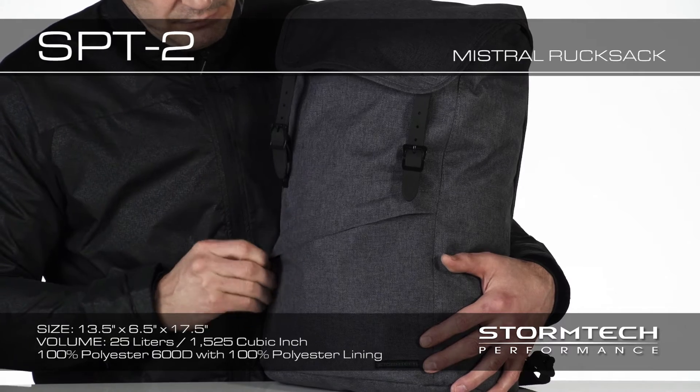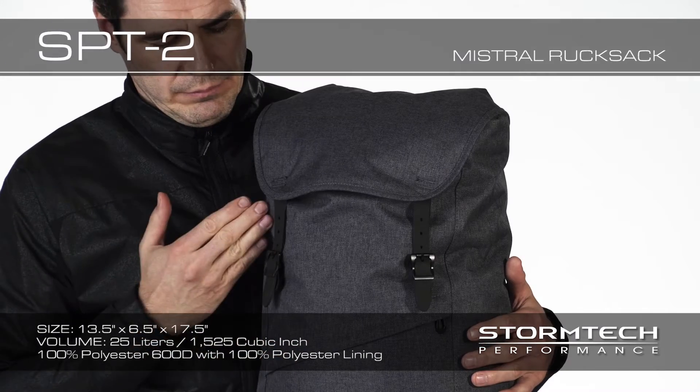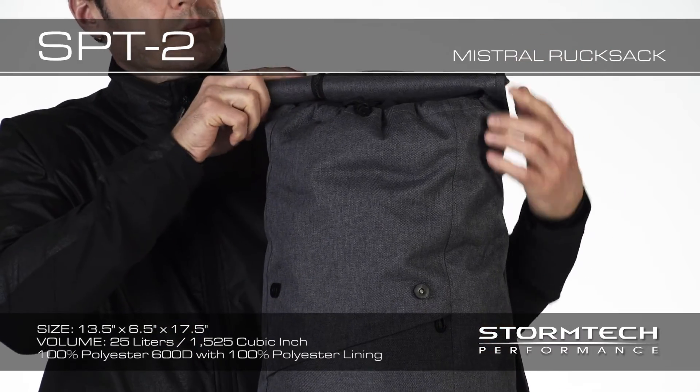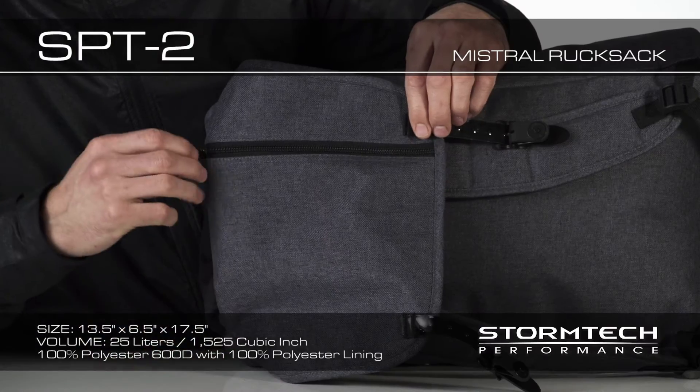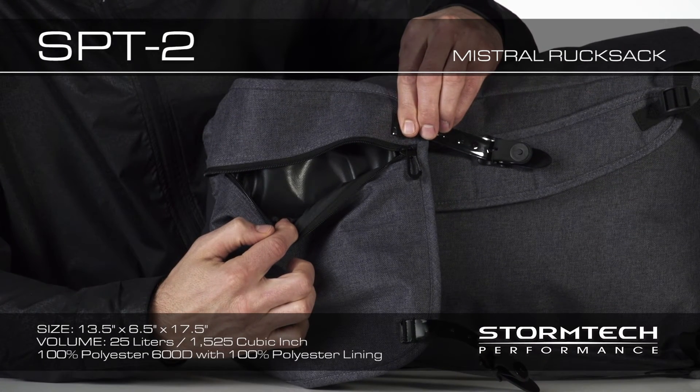An external zipper pocket helps keep you organized and protects your valuables from the elements. Easy-Snap adjustable straps provide access to the main compartment with classic styling. An embroidery access on the lid allows you to decorate without compromising the integrity of the fabric.